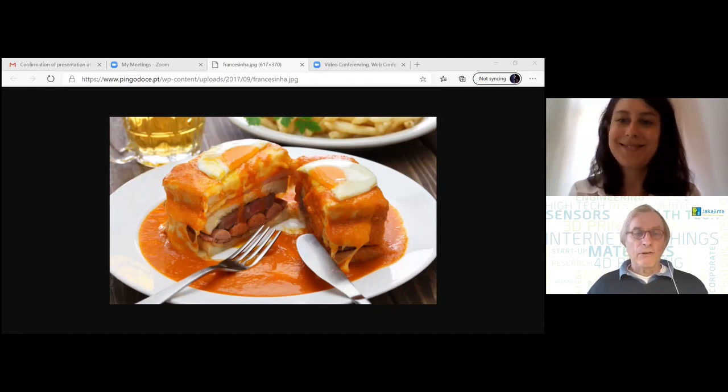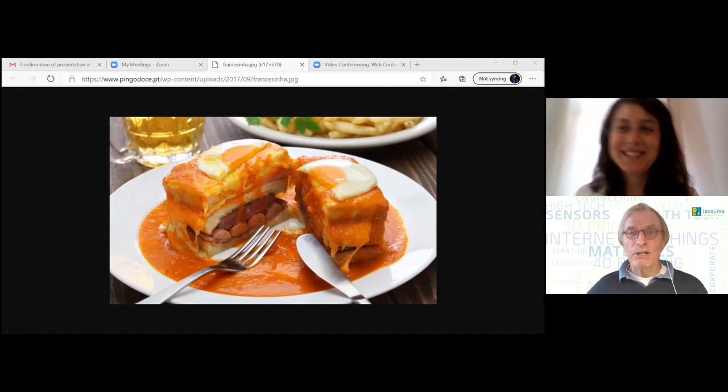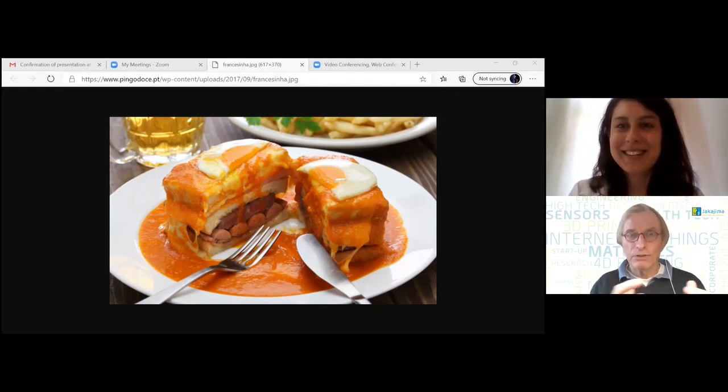That sounds and looks very tasty! Thank you very much for sharing your work, your research project, and your favourite food. I look forward to listening to your presentation at our conference at the beginning of next year. Thank you very much.